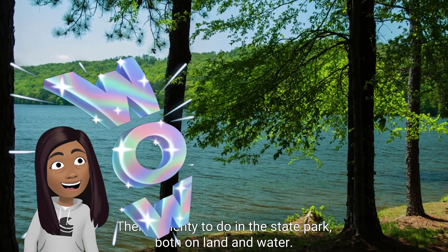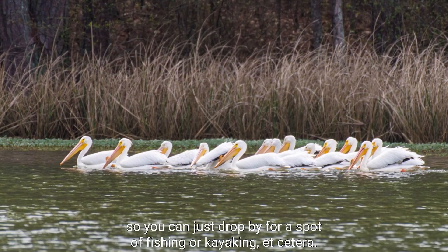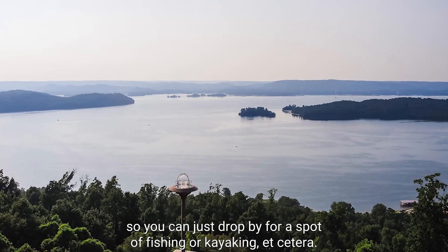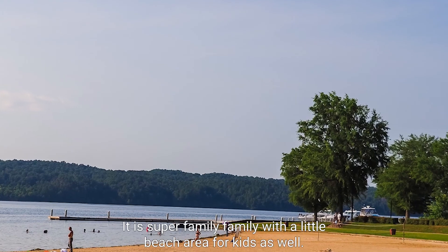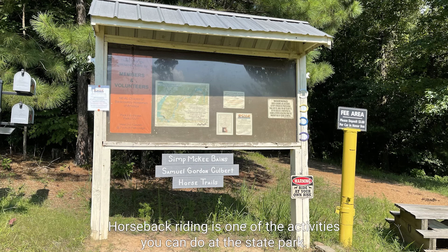There's plenty to do in this state park both on land and water. Entrance to the state park is free, so you can just drop by for a spot of fishing or kayaking. It is super family-friendly with a little beach area for kids as well. Horseback riding is one of the activities you can do at the state park.